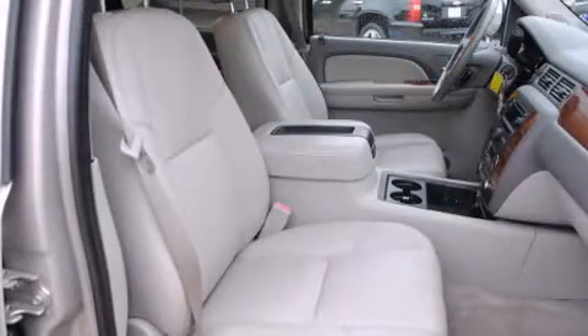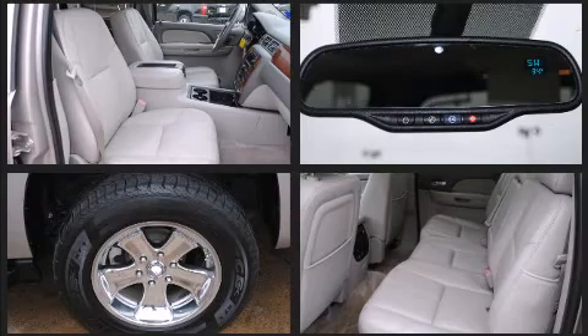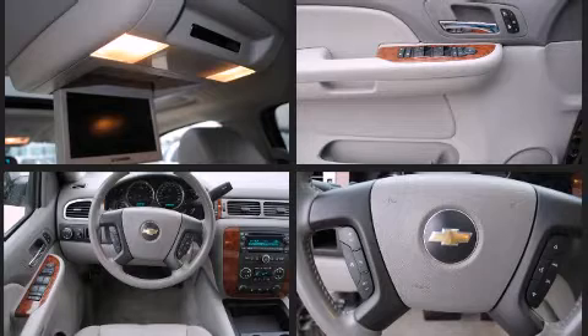Chevrolet prioritized practicality, efficiency, and style by including a tachometer, a trip computer, a front bench seat, a tonneau cover, and a split-folding rear seat.